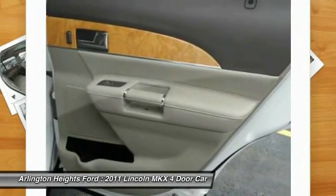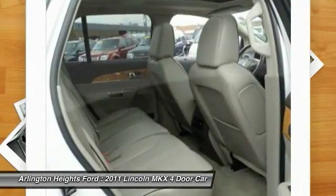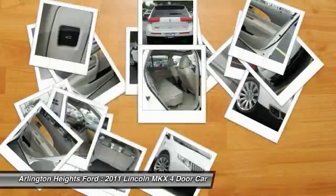Air conditioning front, power steering, HomeLink garage door opener, aluminum wheels, floor mats.